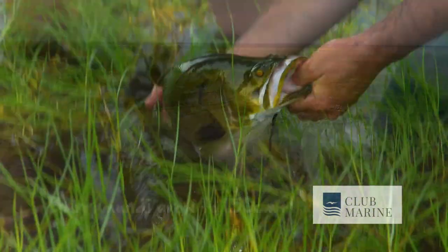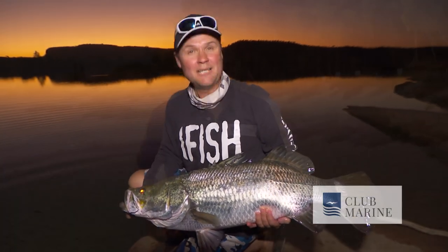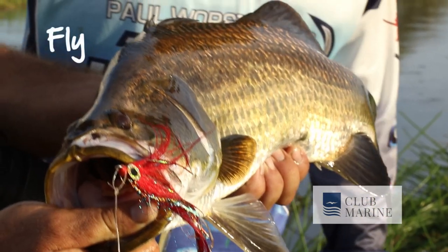In general barramundi range from around 30 centimetres through to a metre fifty, but the one metre barramundi is the magic mark. They're iconic fish that take artificials very well — both hard bodies and soft plastics. You can cast at snags, cast to schools, troll, and you can even fly fish for them.